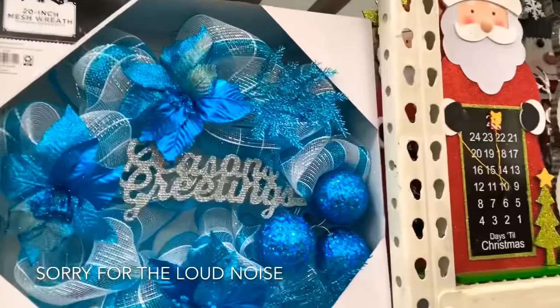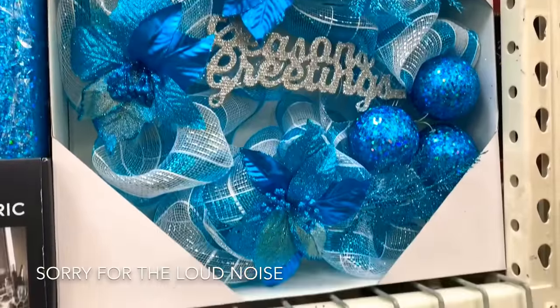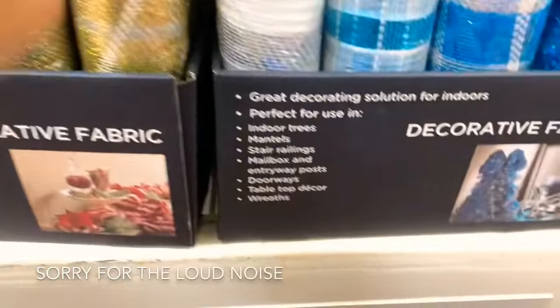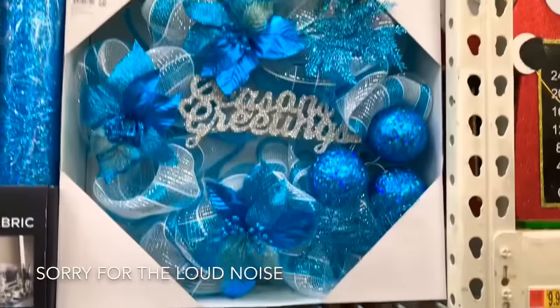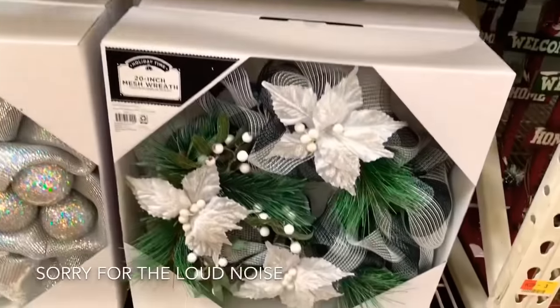Look at these 20-inch mesh wreaths for $1.98. They also have the mesh decorative fabric — you can make your own wreath or use it for pretty much anything, and it has a list of uses. These are $7.98. Look how pretty that wreath is, and they also have that one at the bottom.